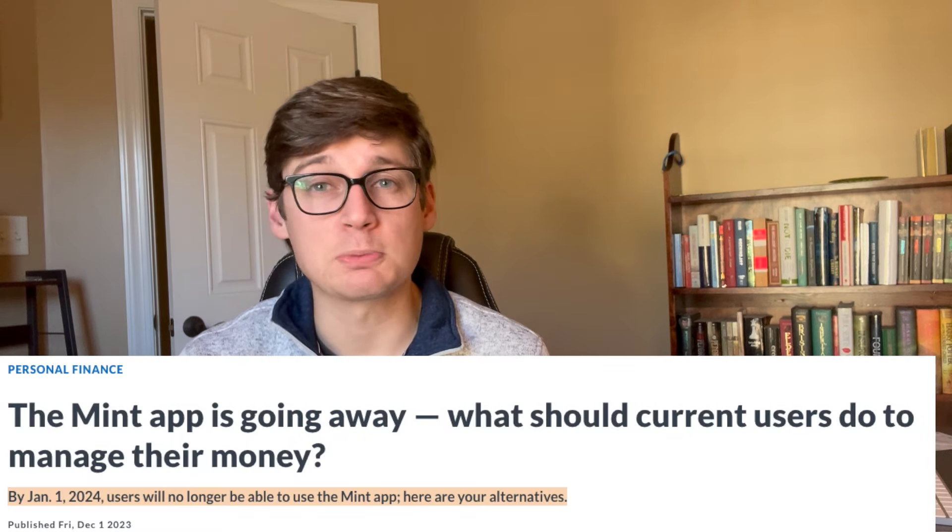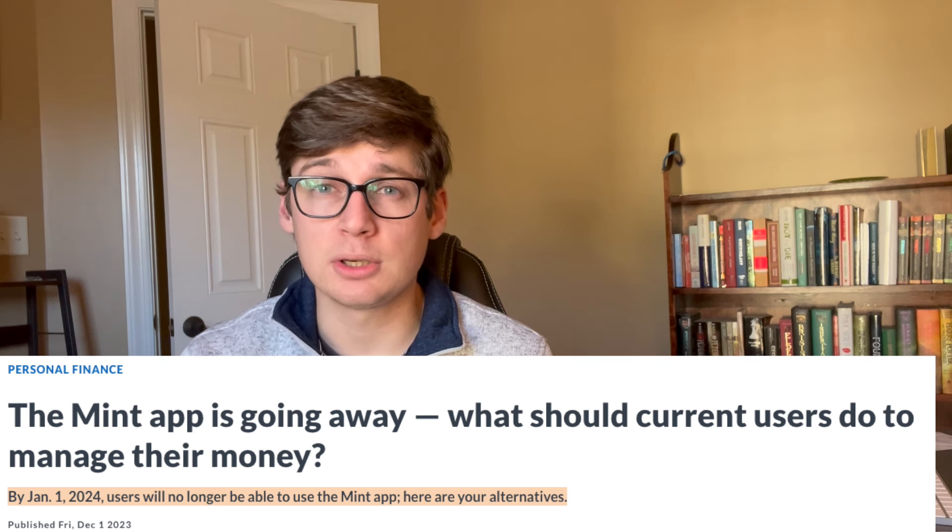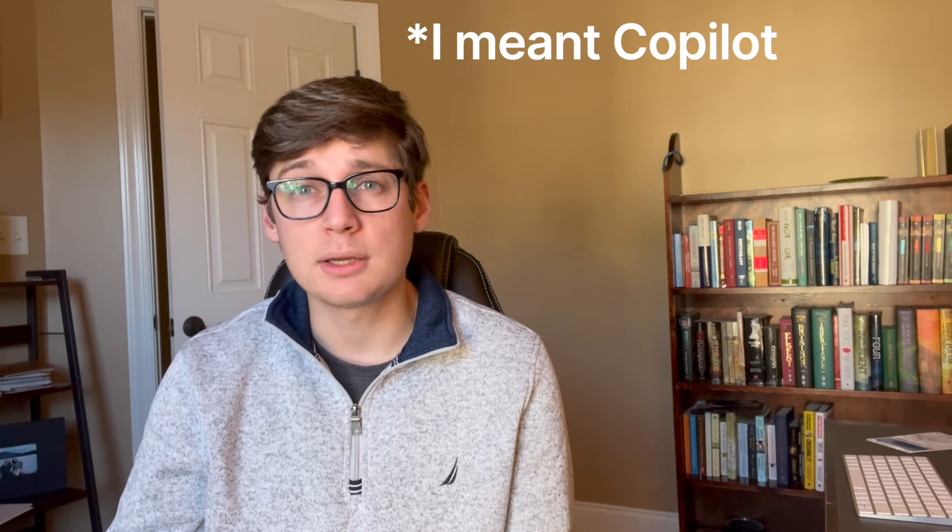If you didn't see my first video on this topic about a year ago, I would highly recommend watching that first — it'll be linked up here. Mint just shut down January first of 2024. It was the most popular personal finance budgeting app out there, and there are a lot of users looking for alternatives. My 2023 video on Copilot is now getting a lot of attention, and this video is an update because Copilot has made a lot of progress and improvements to their product since my last video about eight months ago.